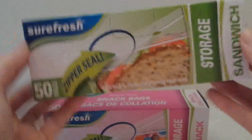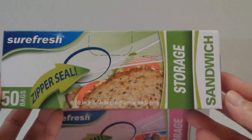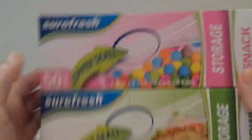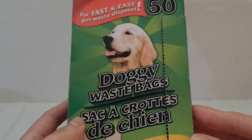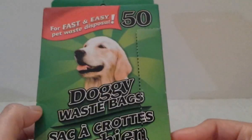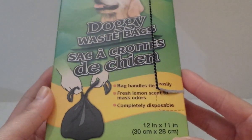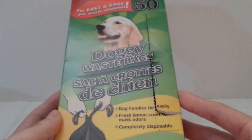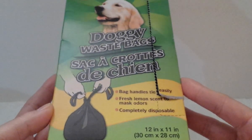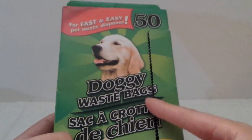Then I picked up more of the Sheer Fresh storage sandwich bags — 50 come in a pack — and the Sheer Fresh storage snack bags, also 50 per pack. These are a staple in our house. I also got the doggy waste bags, 50 per pack, supposedly lemon-scented — I can't smell the lemon, but they work great and keep the smell inside. Highly recommend these if you have dogs!